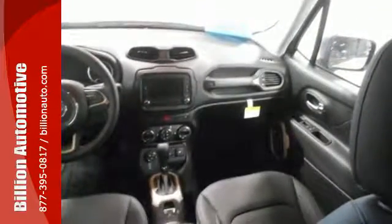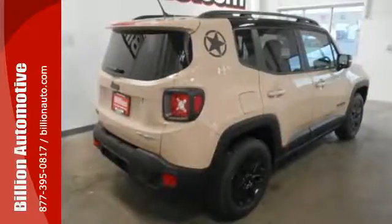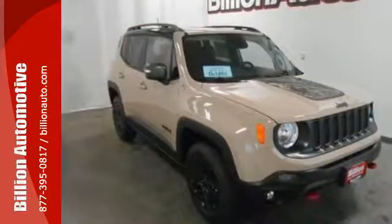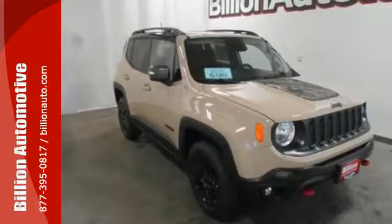Safety features in abundance ensure stability even on unpaved roads. This Renegade does everything you want it to do right now. Check this one out today.